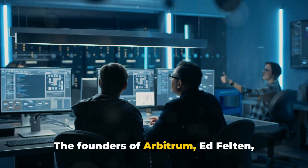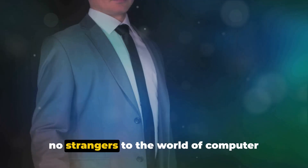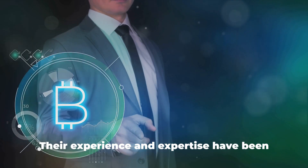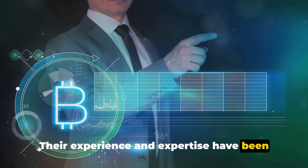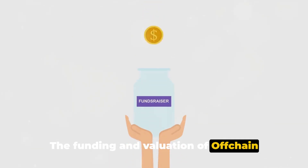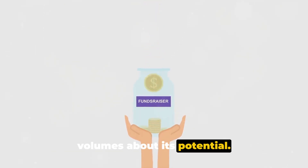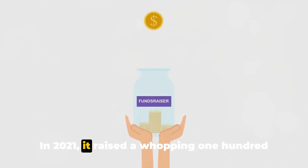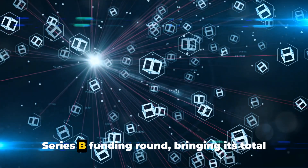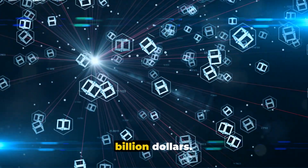The founders of Arbitrum — Ed Felton, Steven Goldfeder, and Harry Kolodner — are no strangers to the world of computer science, cryptography, and blockchain. Their experience and expertise have been instrumental in bringing this technology to life. The funding and valuation of Offchain Labs speaks volumes about its potential: in 2021, it raised $120 million in its Series B funding round, bringing its total valuation to a staggering $1.2 billion.